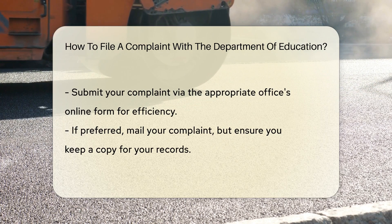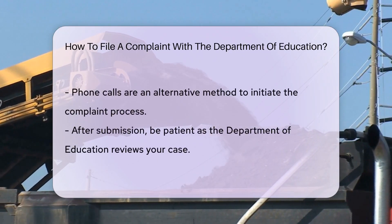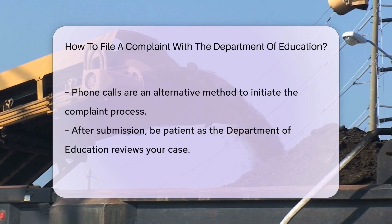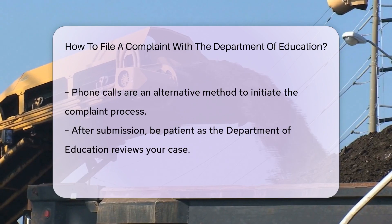Once you've found the right office, it's time to submit your complaint. Many offices have online forms that are quick and easy to fill out. But if you're more of a pen and paper person, mailing your complaint works too. Just make sure to keep a copy for your records.